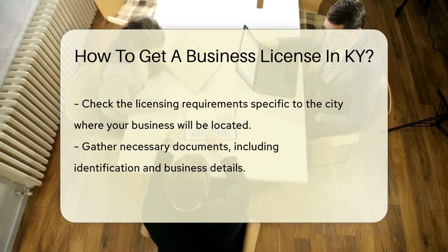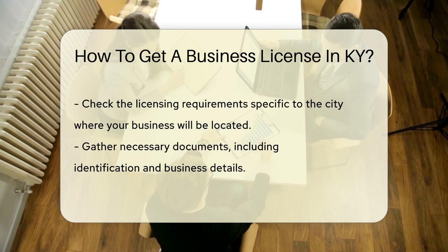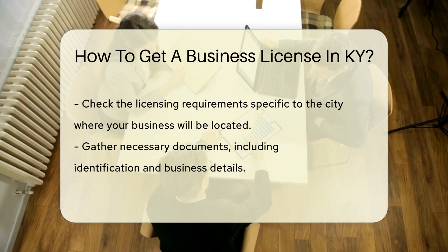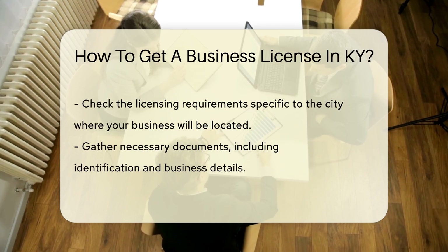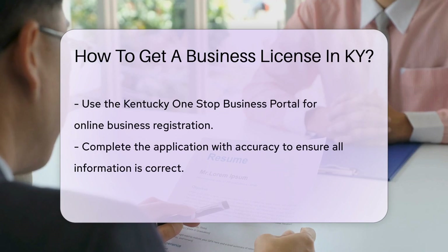Pinpoint your business location. Each city in Kentucky may have its own licensing requirements, so check your city's requirements. Then gather your documents — you'll need things like identification and business details.